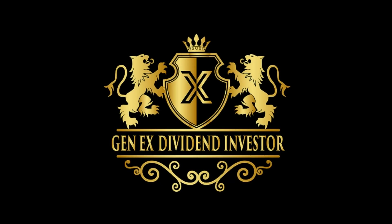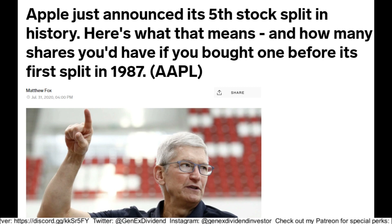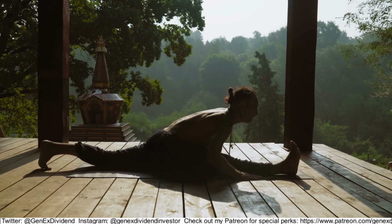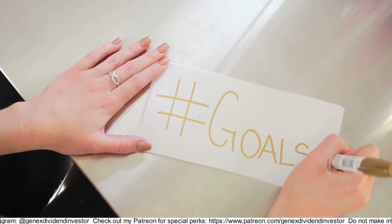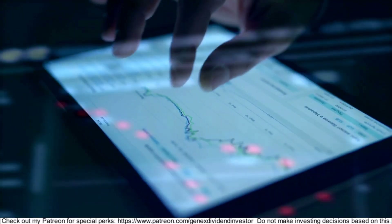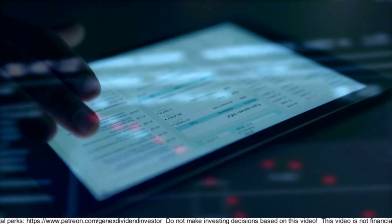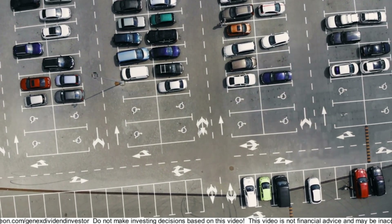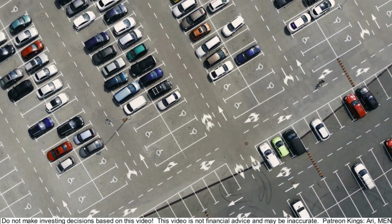What's up everybody, Gen X Dividend Investor here. In this video I'm going to tell you about the Apple stock split happening on August 28th. We'll explain what a split is and why companies do them, highlight my Apple position as a before-and-after example, show a new milestone my Apple position just reached, show data on the last four times Apple split, and teach you something many dividend investors don't know. Finally, I'll close with an investing story about a parking lot attendant who never made more than $12 an hour but invested his way into an awesome net worth.